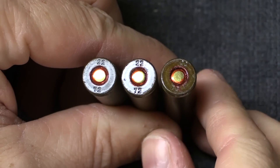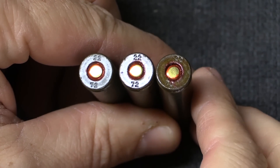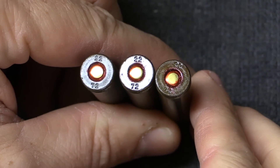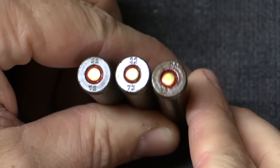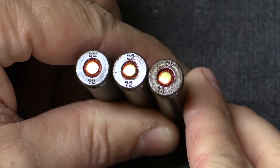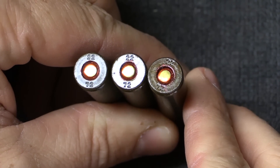Taking a quick look at a couple of headstamps — these are all identical. We have the factory code on top at 12 o'clock and the date on the bottom at 6 o'clock. So factory 22, and these are all 1972 production cartridges.